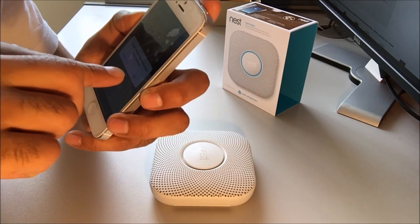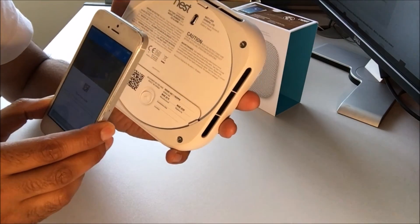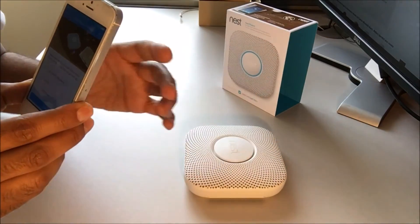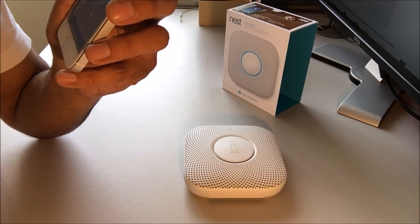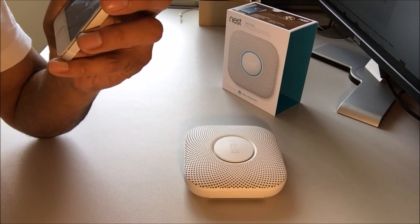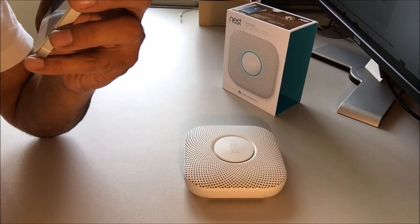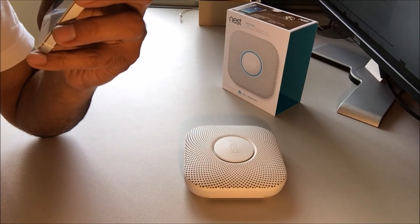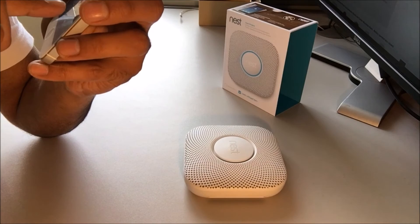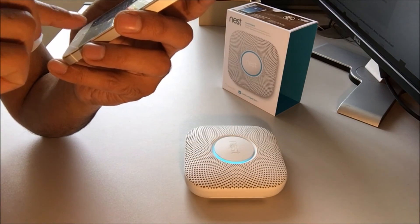Nest would like to access the camera — allow that. Once done, it asks you to scan the QR code on the device. Make sure you have your Nest Protect, Wi-Fi details, ladder, and screws ready. Click Next. Then choose the indoor space that best fits your Protect location — I'll select 'Entry Way'. The device then confirms: 'Ready. Press to test.' Click Next.